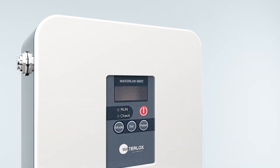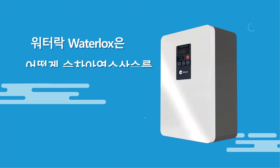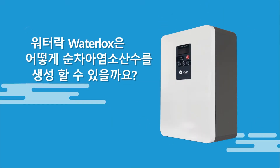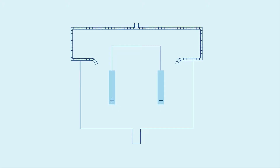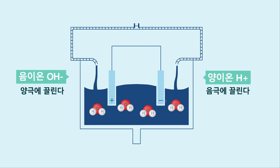Waterlox, produced by K-TEC Electrochemical Corporation Technology. How Waterlox produces pure hypochlorous acid-based biocide: Waterlox's innovative technology comes from the electrochemistry process.